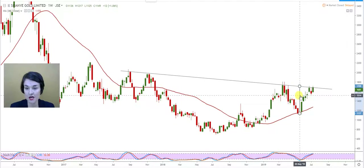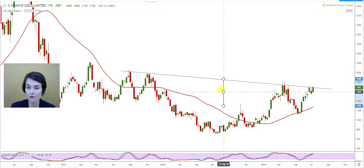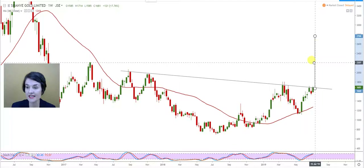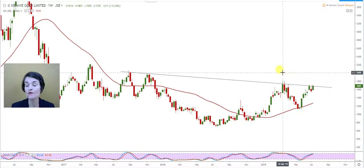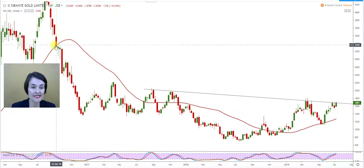Let's give those targets. The conservative target — using the right shoulder projected from the neckline upward — can take Sabanya to around 22.47. If we take the full length of the head and project that upwards, it can take Sabanya to around 27.66. It's not going to move in one line; it's going to breathe and rise. There's also a window waiting here between 34 RAND 6 cents and 34 RAND 18 cents.